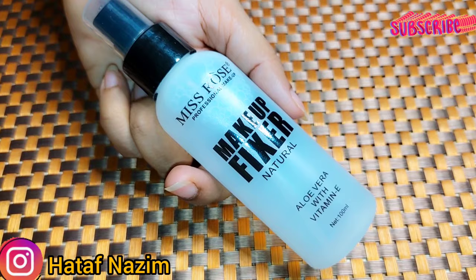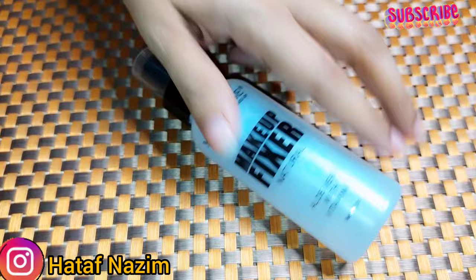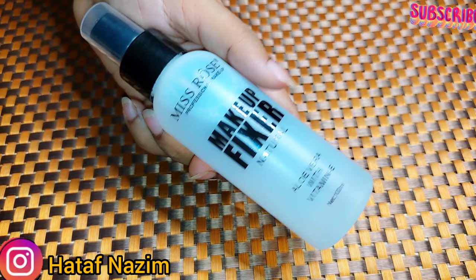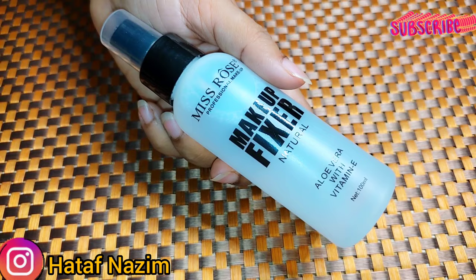Now I will tell you how this works. If you like Miss Rose's brand, then you can purchase this fixer. I am not pushing other brands — there are very good fixers available. It is not necessary that you take Miss Rose's fixer. If you want, take Miss Rose's; otherwise, I will give you all the guidelines for other brands too.